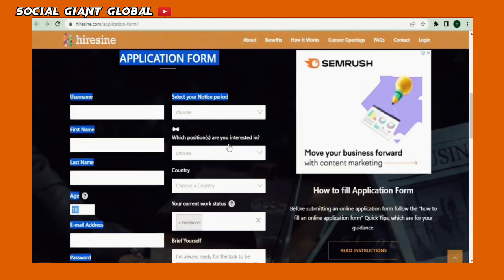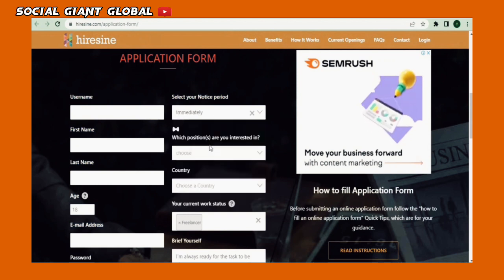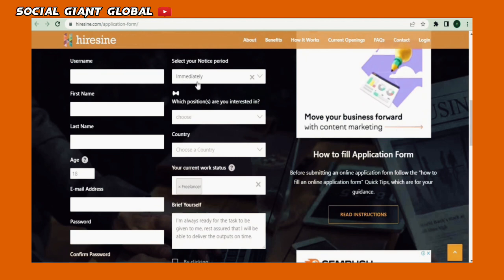Now in these sections, do as I say, starting with selecting your notice period in the drop-down. Click on that immediately. This will give the impression to those accepting your application that you are ready to work on the spot. And by selecting that, you'll be accepted in no less than 24 hours upon application.